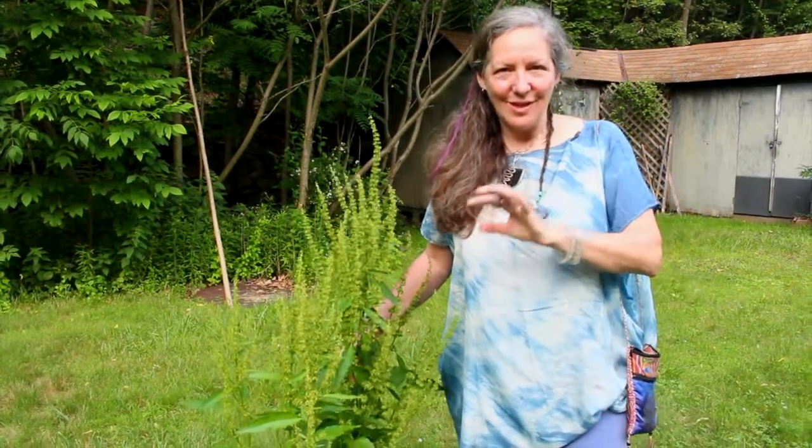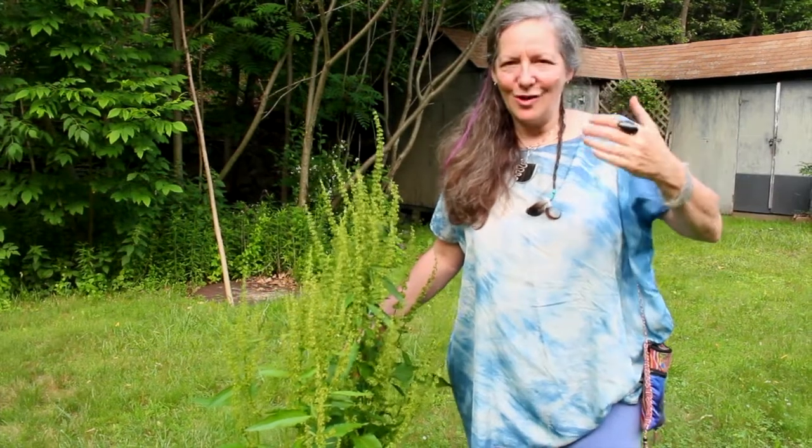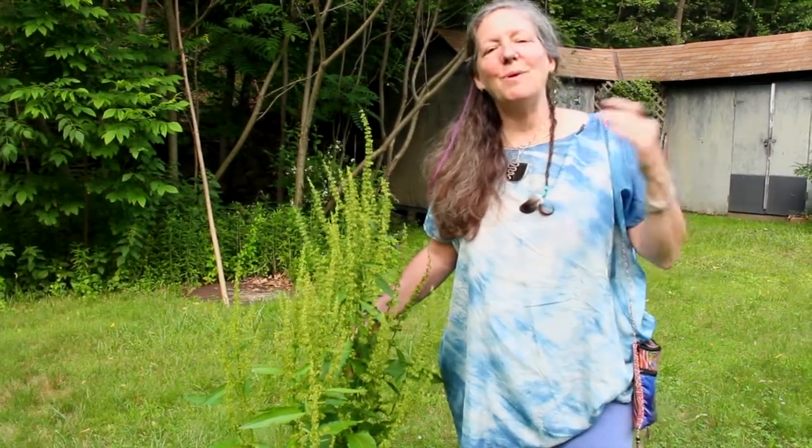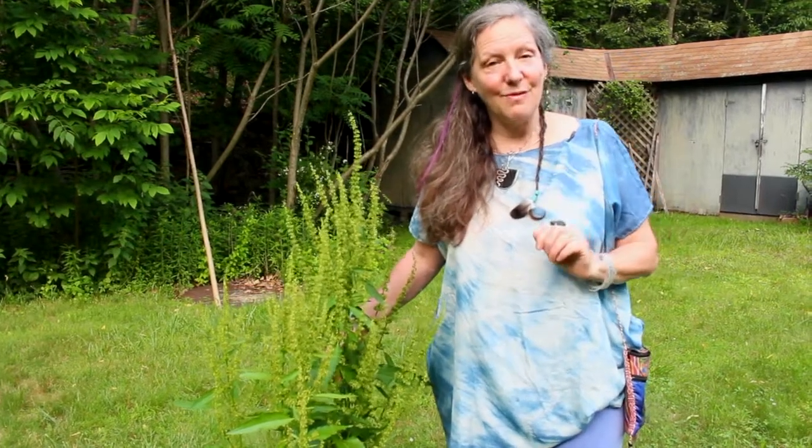My favorite way to take yellow dock is in my Deep Roots Anemia Blend, where I mix together yellow dock, dandelion, and burdock. It's a long cooking time but very simple, and then we mix it with blackstrap molasses and take a couple of tablespoons every day. It really gives you a deeply grounded energy, stamina, and strength, as well as supporting healthy elimination and helping to nourish and strengthen the function of the liver.